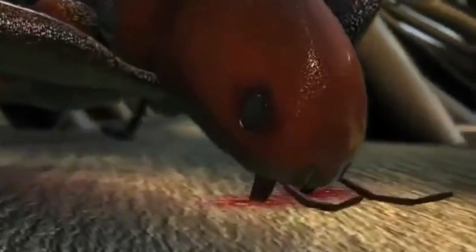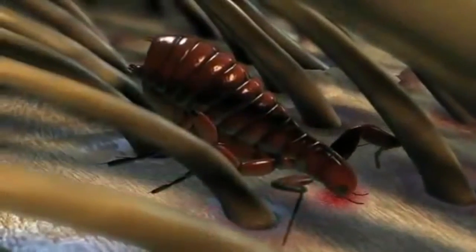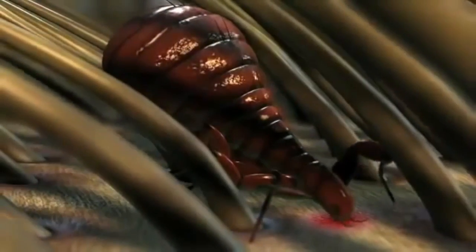The flea's diet consists entirely of blood. When a flea bites an animal, its saliva causes irritation and itching. Fleas can cause anemia in kittens and puppies. They can also transmit tapeworms and bacteria that can cause serious diseases.